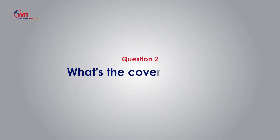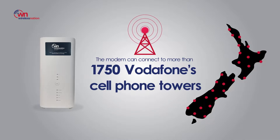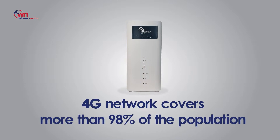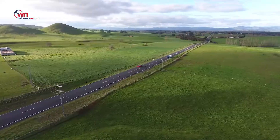Question number two: what is the coverage like? It's connected to up to 1,750 Vodafone towers throughout New Zealand. The 4G network covers more than 98% of the population, so it is suitable to use at home and on the road.